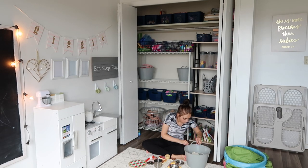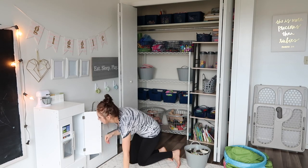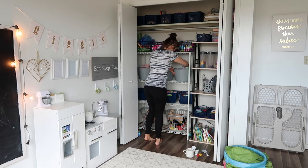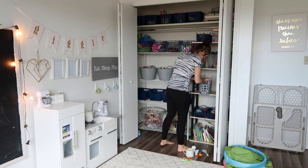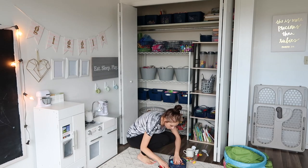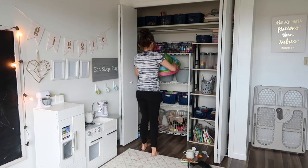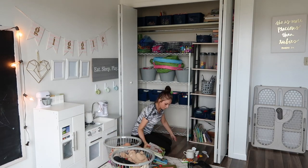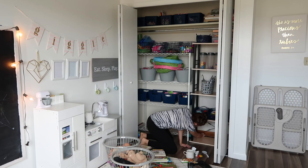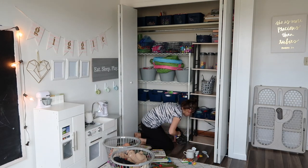I picked out a few bins in the playroom to go through. The girls had recently gotten some new kitchen play stuff, so I was pulling out old pieces that had things missing or were half broken. Then I pulled everything out of the bottom and vacuumed — there were just crumbs and stuff. I don't normally do this when I vacuum the room, but since I was already in the closet I thought I might as well take advantage of it.